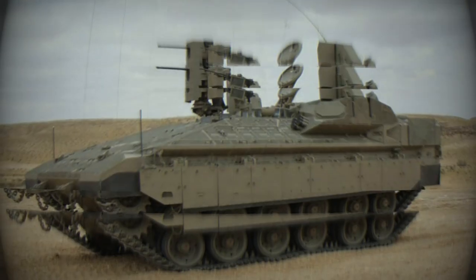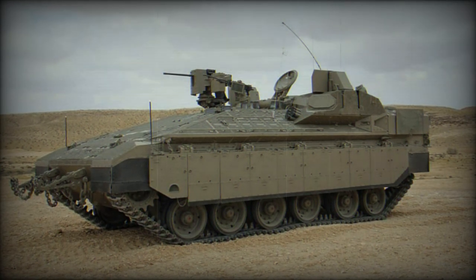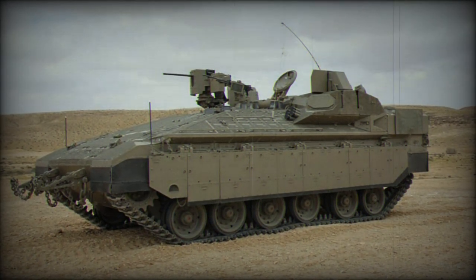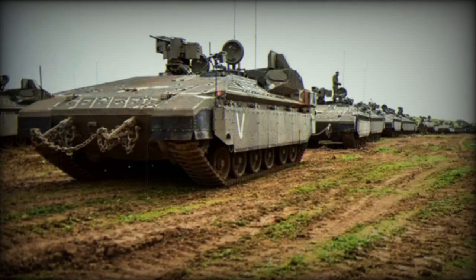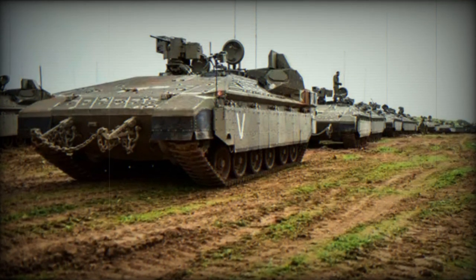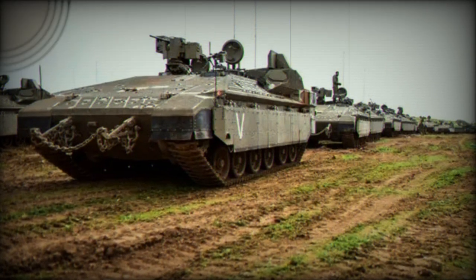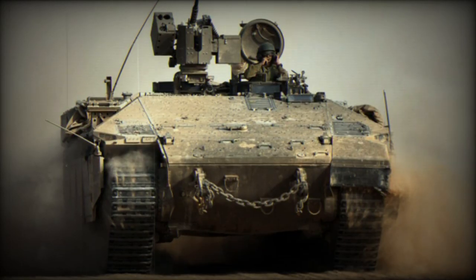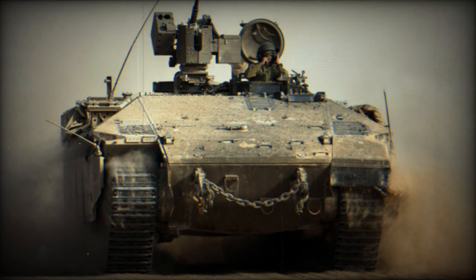Additionally, there was a manually operated 7.62mm machine gun on top of the commander's hatch. Some Namer variants were armed with the Samson weapon station, which included a 30mm automatic cannon and Spike anti-tank guided missiles. The Namer APC featured modular armor combined with the Trophy Active Protection System, offering a substantial level of protection for both crew and infantry — equivalent to that of the Merkava MK.4 main battle tank.